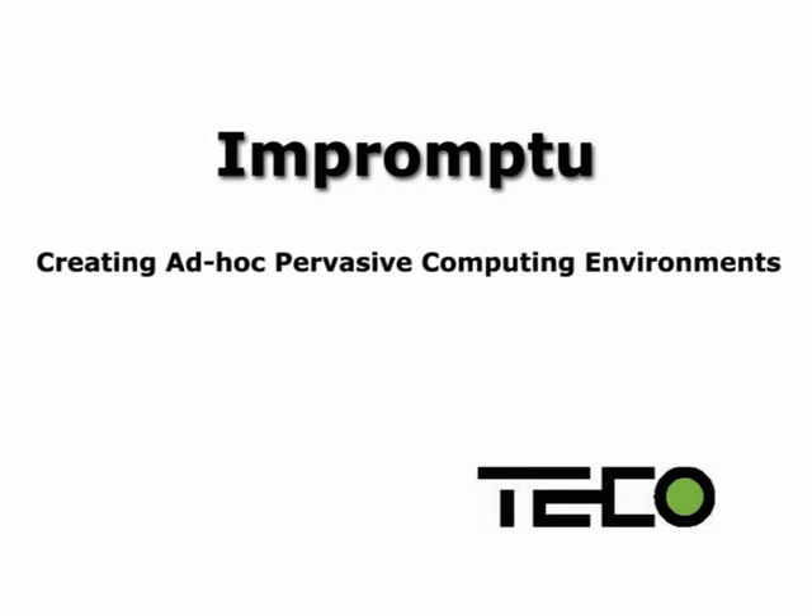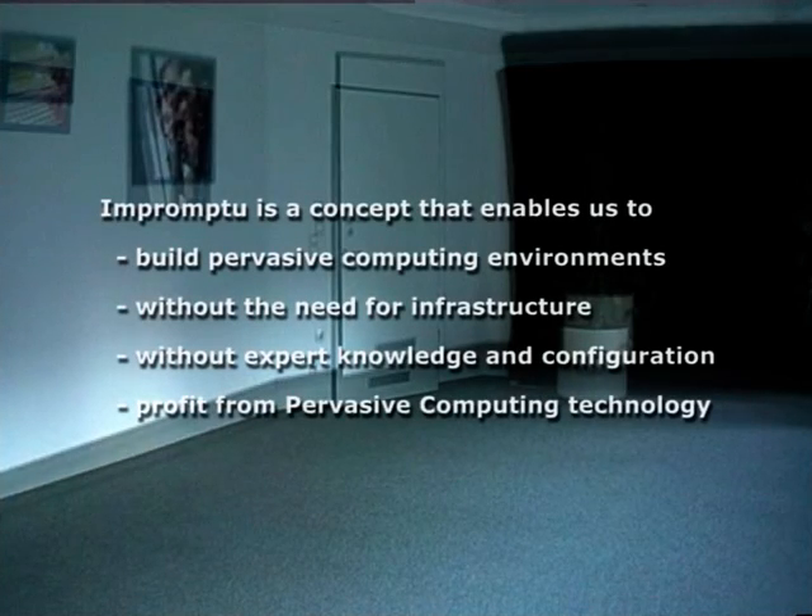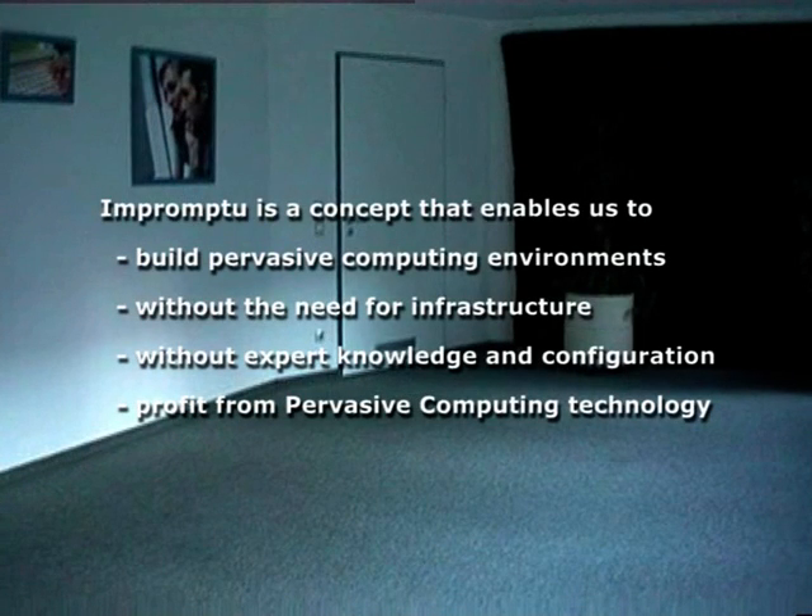Pervasive computing technology can transform everyday environments, such as office spaces, into digitally enriched places. As our vision, such environments will not be planned and installed by experts, but will emerge or even be assembled in an ad-hoc manner. Impromptu is a concept that enables us to build pervasive computing environments from scratch, without the need for infrastructure, without expert knowledge and configuration, yet still profit from pervasive computing technology.